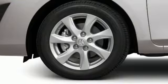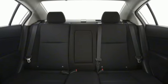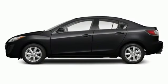Inline four-cylinder engine, metallic paint, gas pressurized shocks, and automatic transmission. For all the things that drive you, there's Mazda.